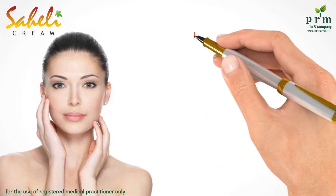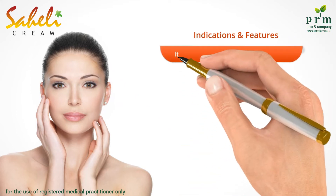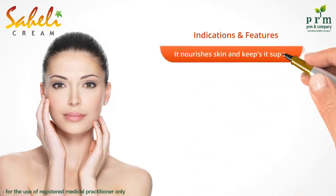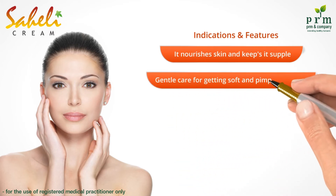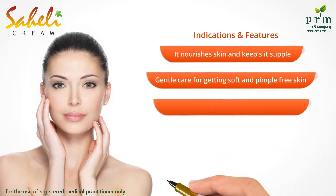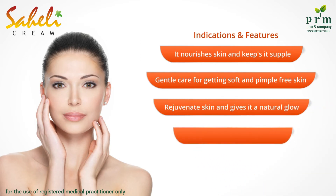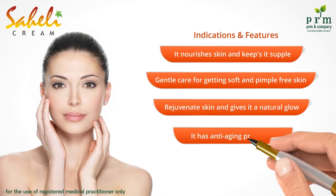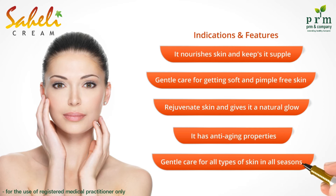Now let us see the indications and features of Sayali cream. It nourishes skin and keeps it supple, gentle care for getting soft and pimple-free skin, rejuvenates skin and gives it a natural glow. It has anti-aging properties, gentle care for all skin types in all seasons.